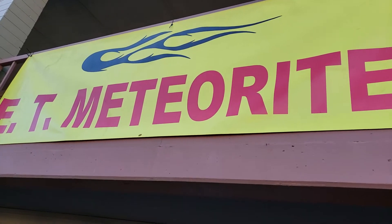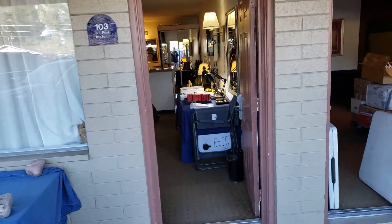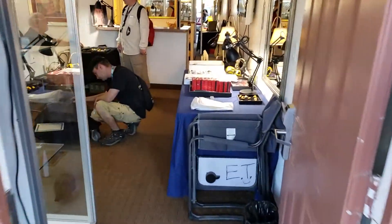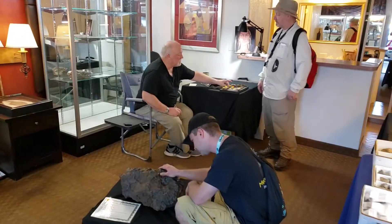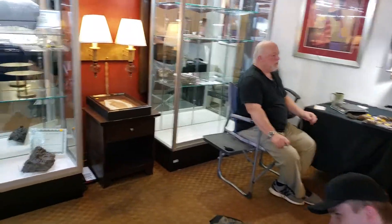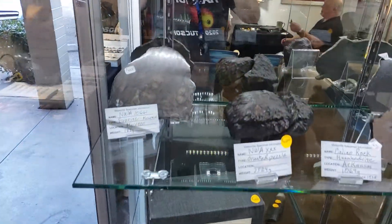Here we are at the legendary Edwin Thompson Meteorites — ET himself. Let's go in and see what we have. Here's Pat, Stephen, the man himself. Some beautiful stuff in here, guys.